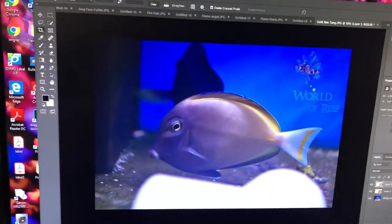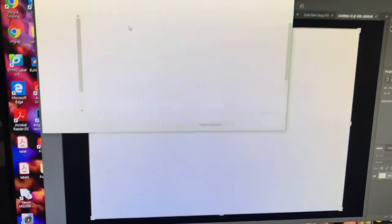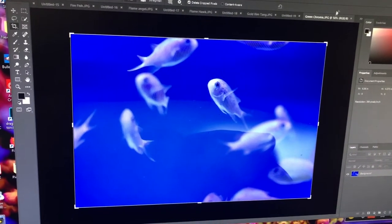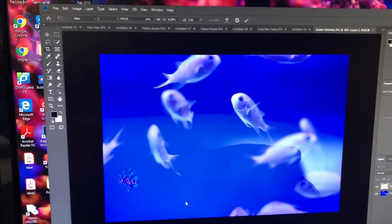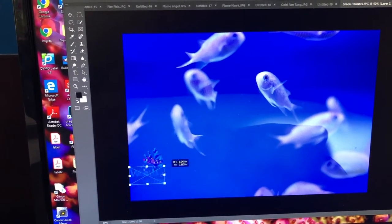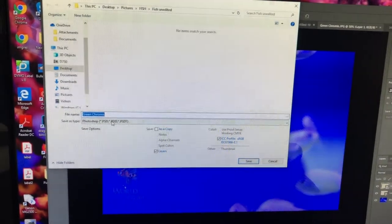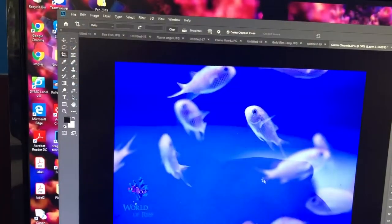We're going to do one more real quick. Hit new, create, open — a bit of fish unedited. Green chromis — another great photo. Repeat the process: take the logo, put it in the bottom corner this time, drag it in. Looks good. File, save as, JPEG, fish, save. Pretty basic stuff — nothing too difficult.